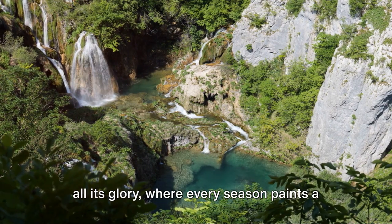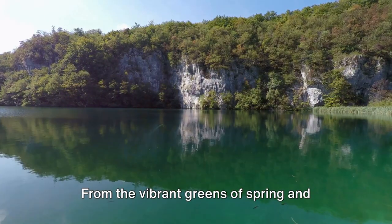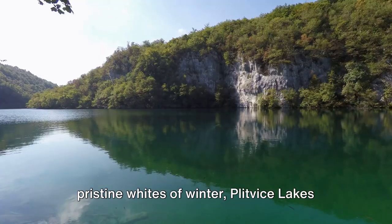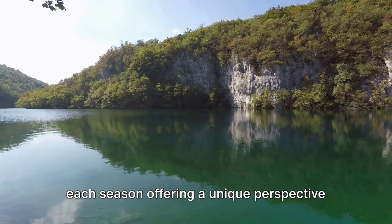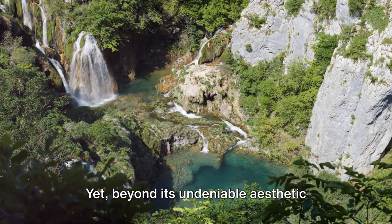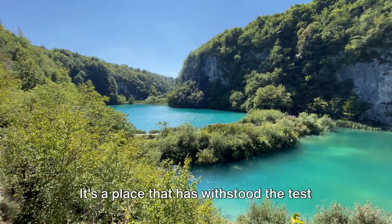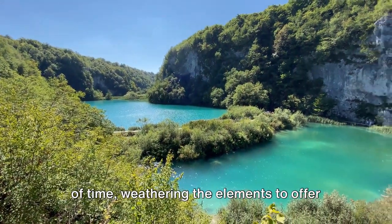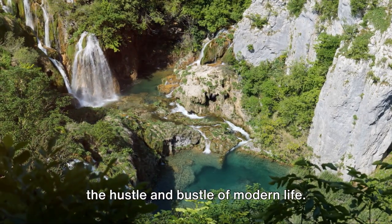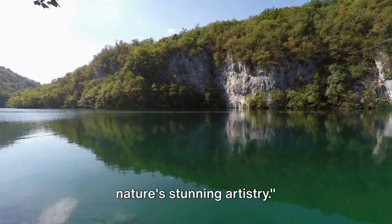This is a realm where nature thrives in all its glory, where every season paints a new picture on the canvas of the park. From the vibrant greens of spring and summer, to the fiery hues of autumn and the pristine whites of winter, Plitvice Lakes National Park is a year-round destination, each season offering a unique perspective of its beauty. Yet, beyond its undeniable aesthetic appeal, the park also serves as a reminder of nature's power and resilience — a place that has withstood the test of time. Plitvice Lakes National Park, a symphony of water and greenery, is a testament to nature's stunning artistry.